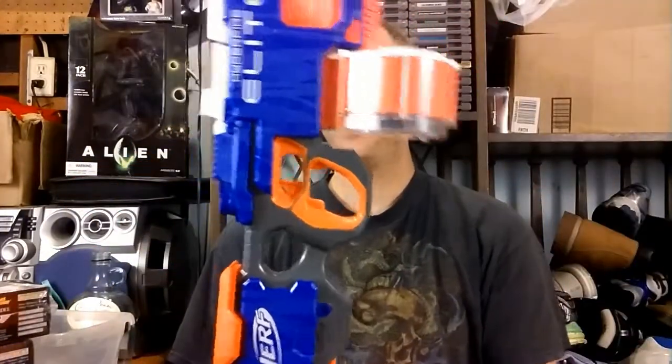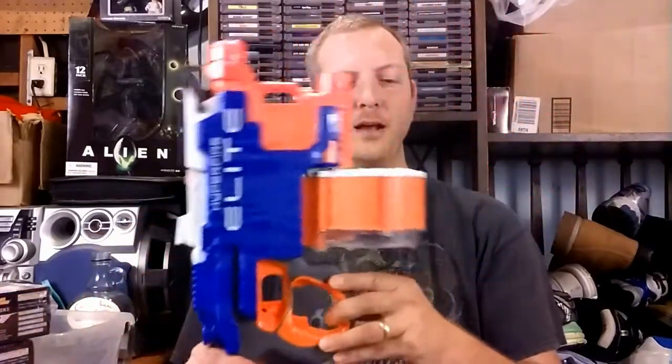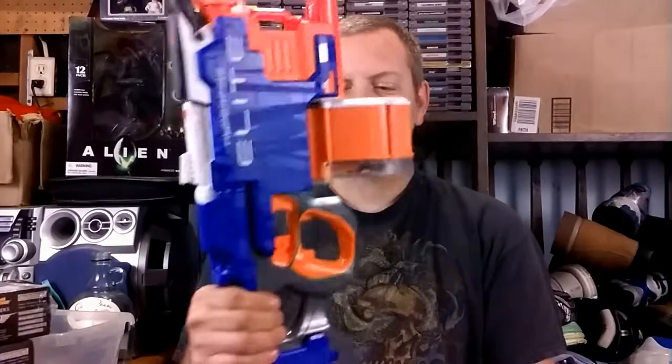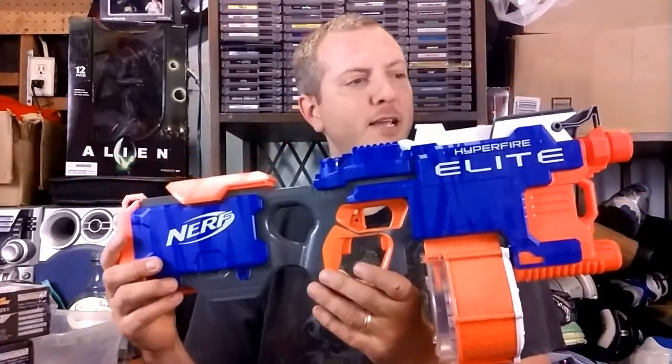Last from that lot is a new one for me — the Nerf Hyperfire Elite. Got to look it up. It has this 25-drum magazine; these drums sell for decent cash by themselves. This looks like a pretty decent blaster. It takes batteries, so I have to look it up and see how well I did with that.